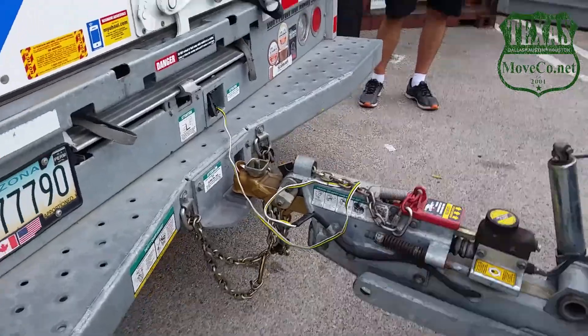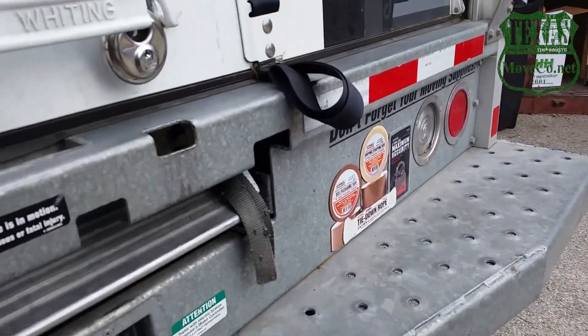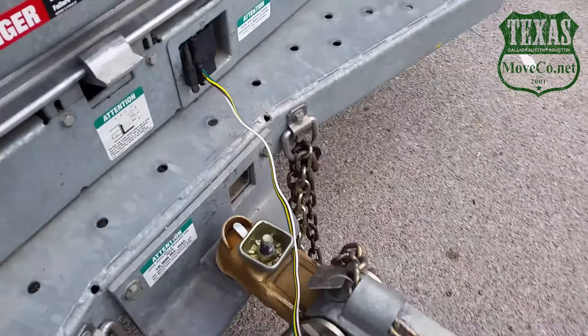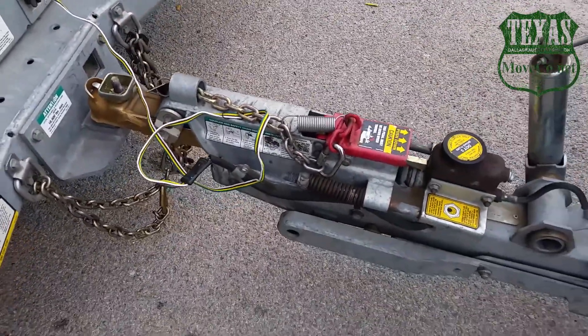Make sure your wiring is not dragging and your wiring is plugged in. Sometimes the wiring right here can go underneath this right here and it will cut it, so you want to make sure that it's not in that part. Alright, and that is everything.